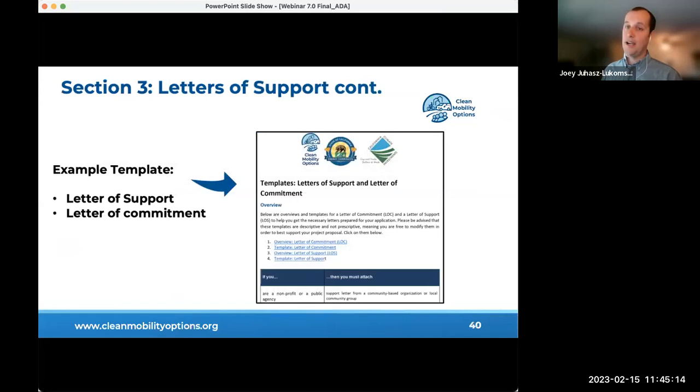Applicants should respond to provided fields by illustrating how the stated criteria are true with brief examples or details. Applicants making use of a third-party CBO must also provide a letter of commitment from that organization in the letter of support field. The letter should explain how the CBO meets the minimum definition criteria and how it demonstrates support for the project. Templates for letters of support are available on the CMO website.